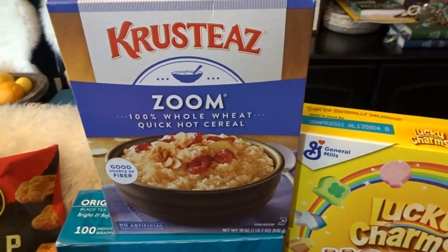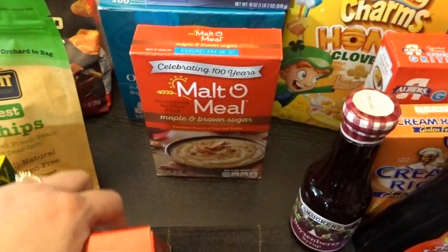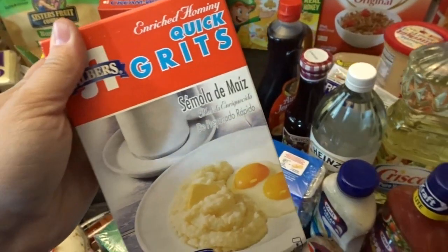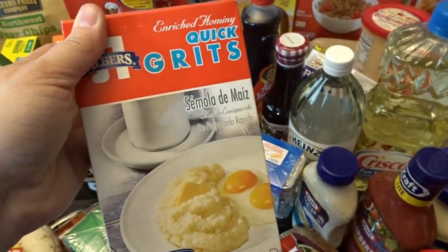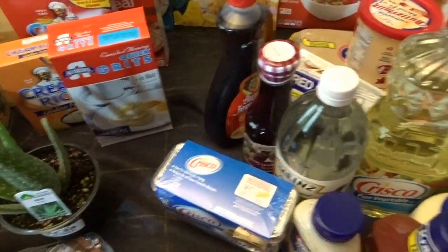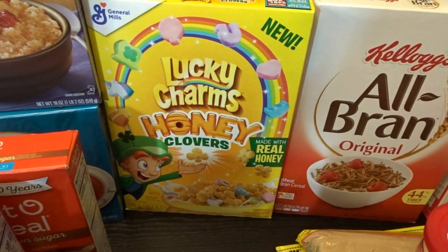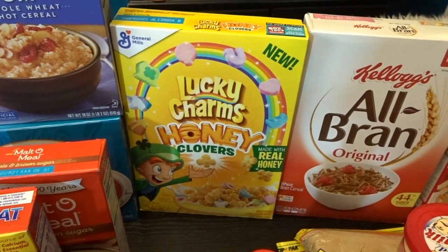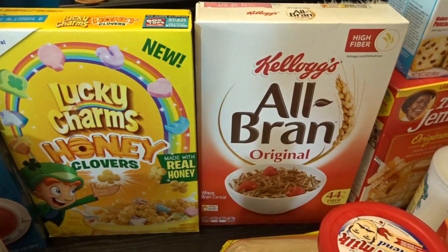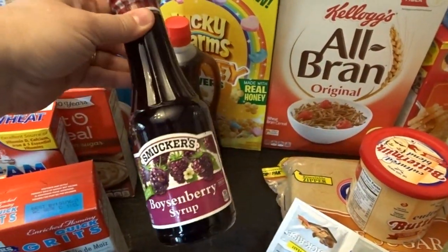I stocked up a ton on hot cereal — I was in a hot cereal mood and they had a really good selection. I got Zoom 100% whole wheat hot cereal, maple and brown sugar malt-o-meal oatmeal, regular cream of wheat, cream of rice, and some quick grits — I've never had grits before but thought it'd be fun to try. I also found a new Lucky Charms Honey Clovers variety made with real honey, and a box of All Bran cereal that I use to make bran muffins.